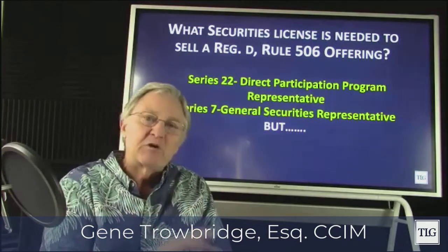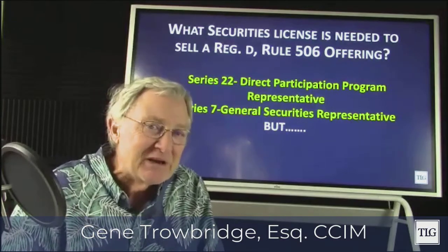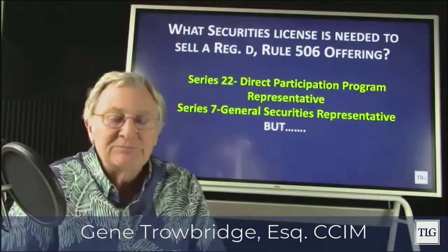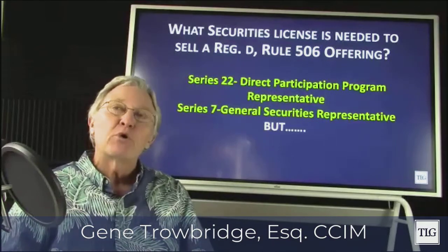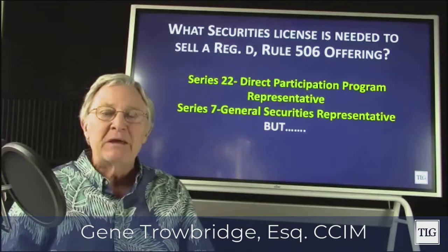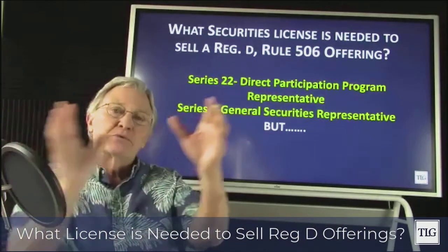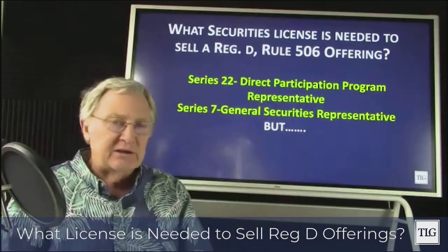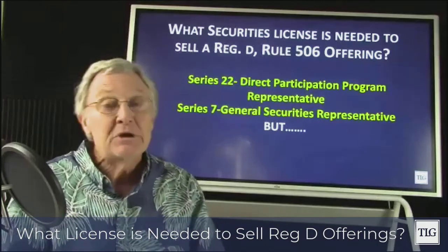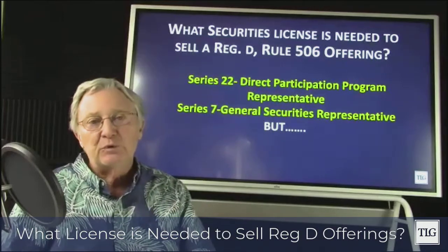The question was really about 506B or C, and there's not any difference when talking about what license you need to sell. The answer is there's a Series 22 license, called a direct participation program representative. Some people call it a DPP. A direct participation program is one where all the tax benefits flow through to the investor. So you're not selling stock in a corporation — you're selling limited partnerships and limited liability companies, which is pretty much what private placements are under Regulation D, Rule 506.